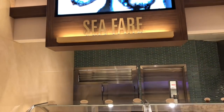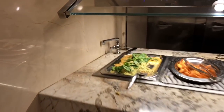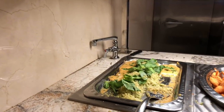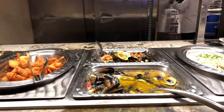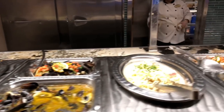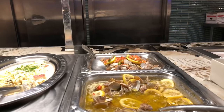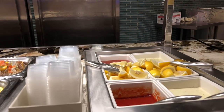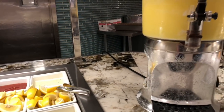They have some codfish here, some fried shrimp, some blue mussels, seafood scampi, some steamed clams. And you have your sauces — you have your tartar sauce, cocktail sauce, and of course your butter.